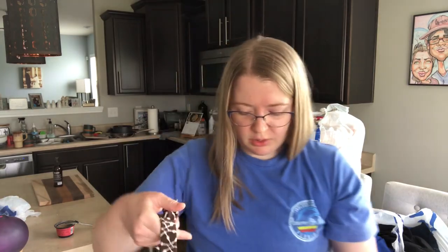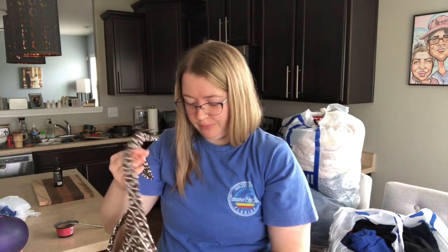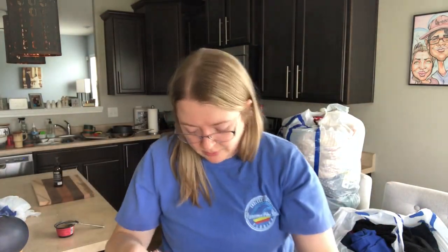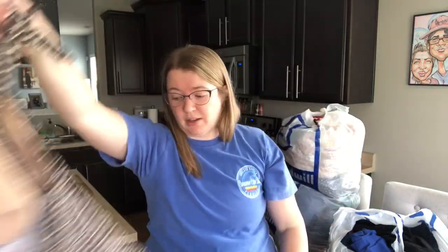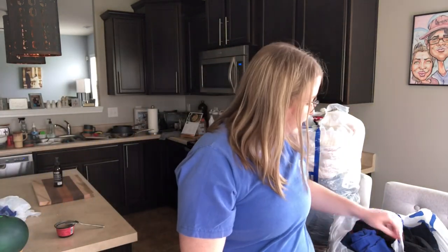This is a swimsuit top — a tankini top. Swim stuff is very cheap at the Goodwills here, $2 per piece. This is a Land's End, size women's 10. Test the season to get your swim stuff listed — I need to stock my closet with more swim stuff.